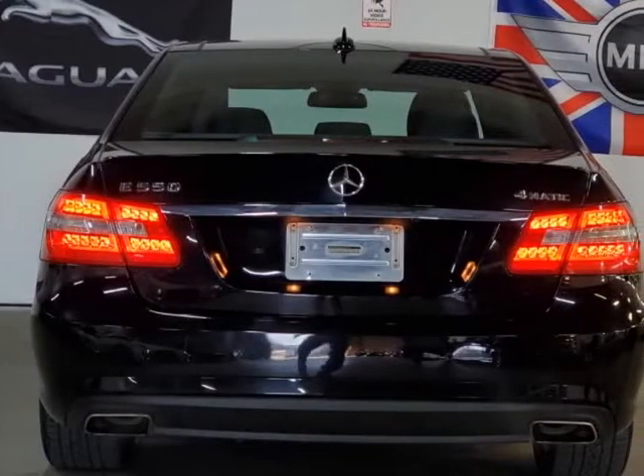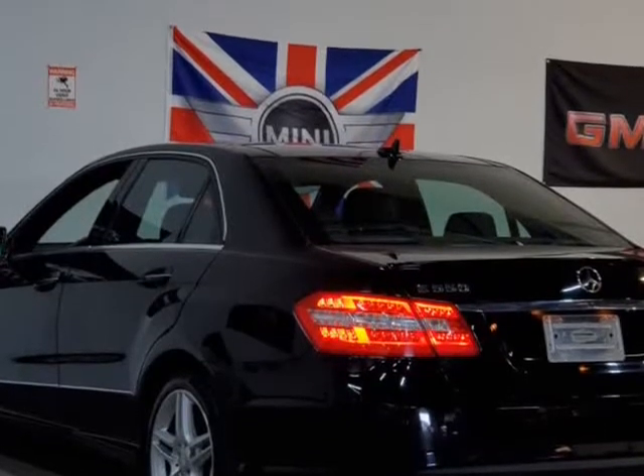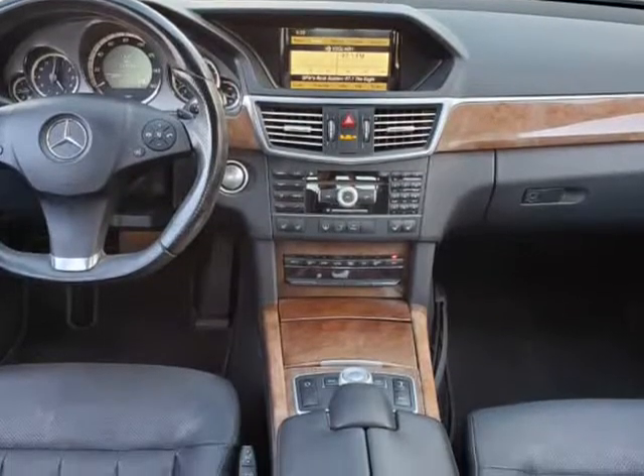Heated and cooled seats, dynamic driver seat, Harman Kardon stereo system, AMG sport package with paddle shifters, double panoramic roof. Visit us at prosperitymotors.com.